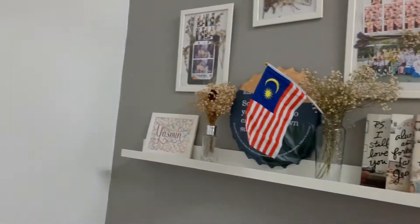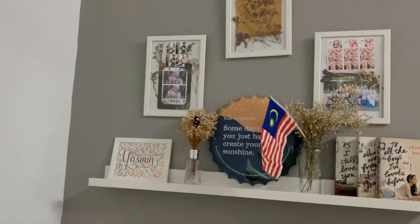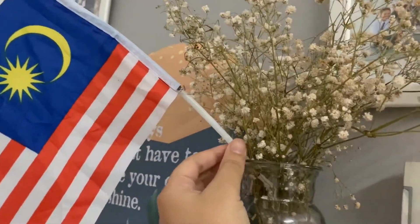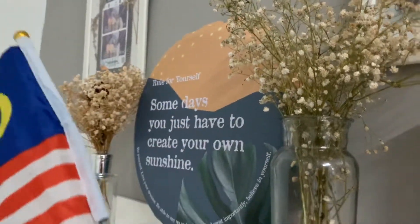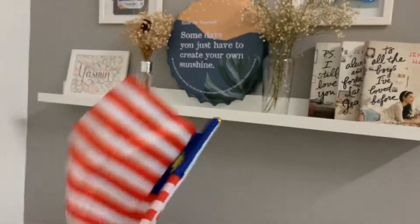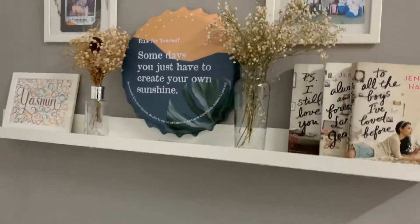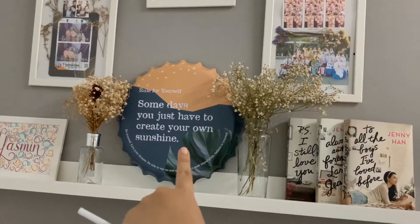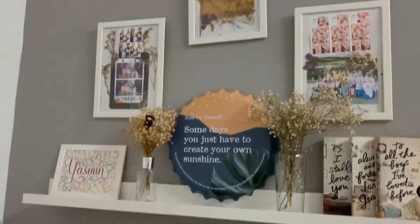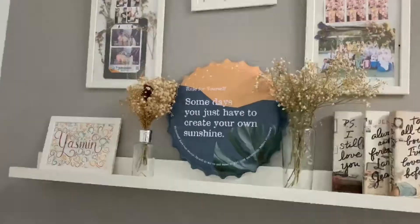This book's colour fits the theme, so it's placed there. There's also a small Malaysian flag here because the lecturer asked the class to bring a flag to celebrate Merdeka during class. And this one — my best friend gave it to me. It says 'Sometimes you just have to create your own sunshine.' Oh my god, I love it so much!